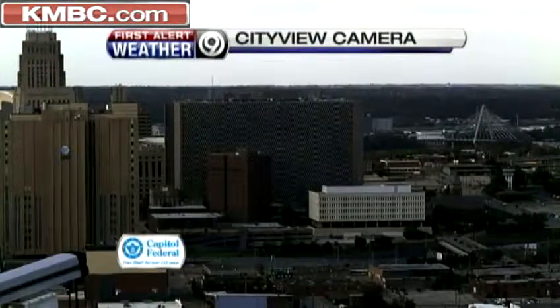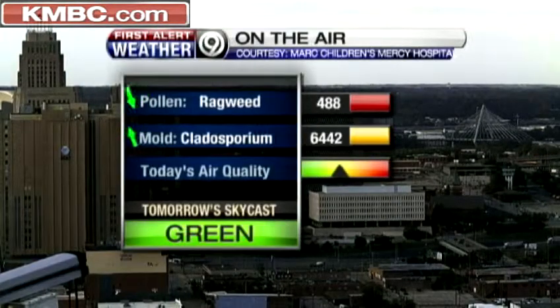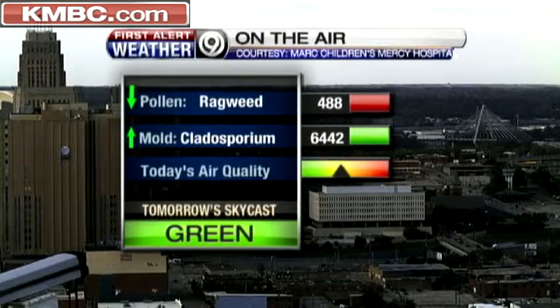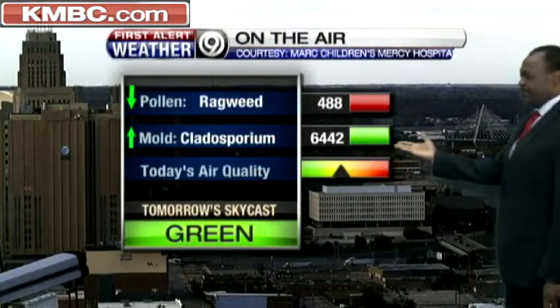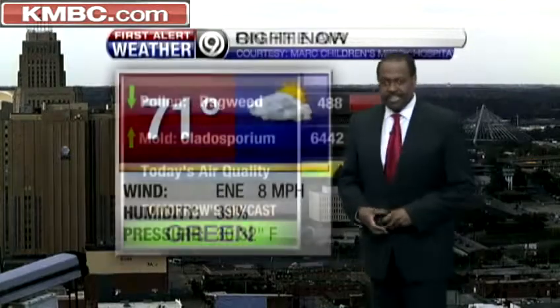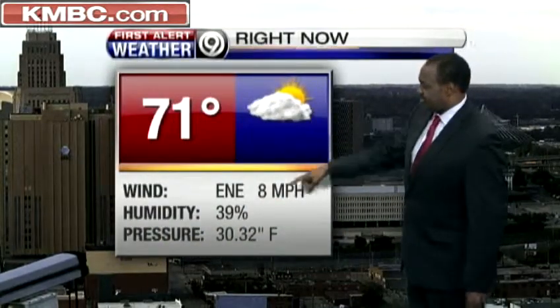A little bit of rain, spotty in nature, down to the south of us. We have cloudiness just about everywhere, with a little thin veils of sunshine peeking on through. For the most part, it's going to feel more like fall for the next couple of days. Here's our city view camera looking back toward downtown where all the action was earlier today. Ragweed is still not coming down significantly — 488. Cladosporium mold is going back up with our recent rains, as expected. Skycast in the green. Today we have 71 degrees with slivers of sun and east to northeast wind at 8 miles an hour, with humidity low for the time being.